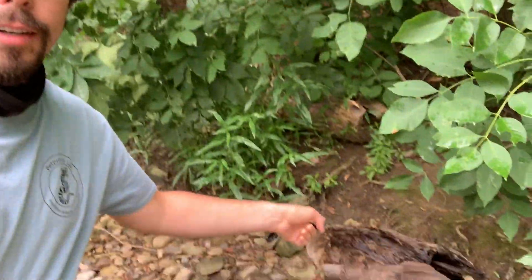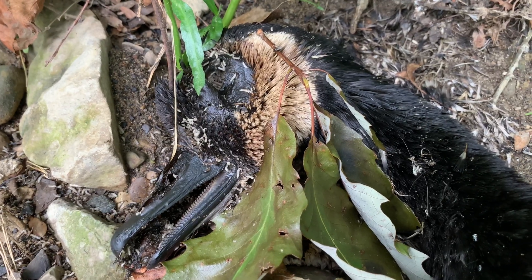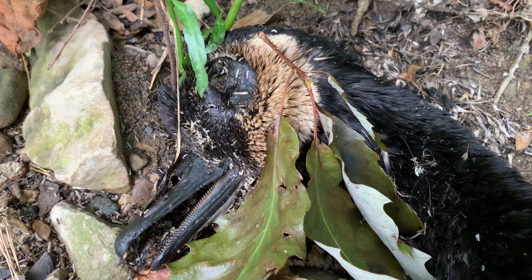Right down here you can see it's a big dead goose, and that goose is crawling with all kinds of small insects and insect larvae that are feeding off of it. The one I want to show you today is a type of carrion beetle — a type of beetle that specializes on feeding off of dead things. This beetle also eats the other things that are feeding off of the carcass.